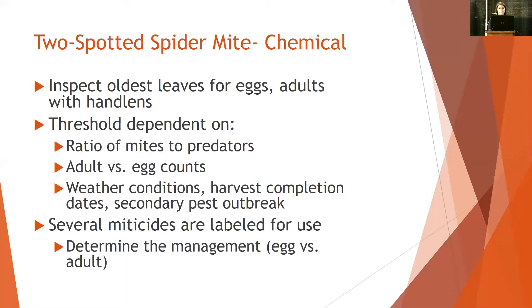I'll end there. I do want to mention the fresh market newsletter — it's sent out quarterly for strawberry-related projects. There's a grower trial, and there will be plantings happening in Washington this year, so information is coming on that as well as Oregon trials. You can sign up by sending me an email or filling out the form at the URL. I want to thank the Washington Specialty Crop Block Grant that we've been using as part of this workshop today.